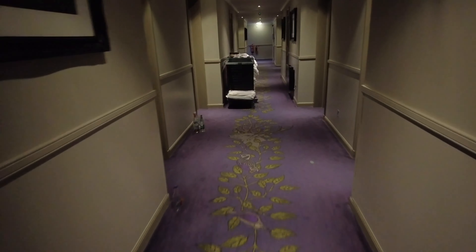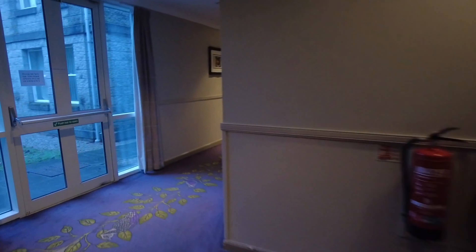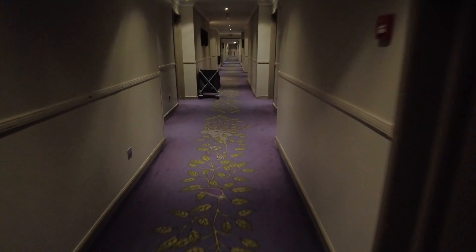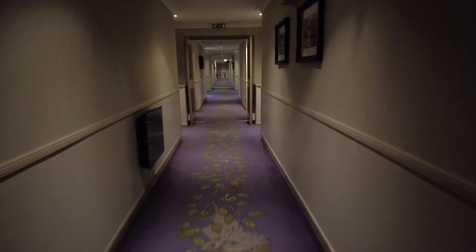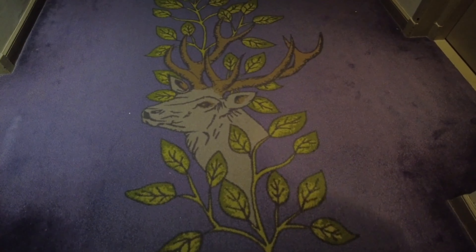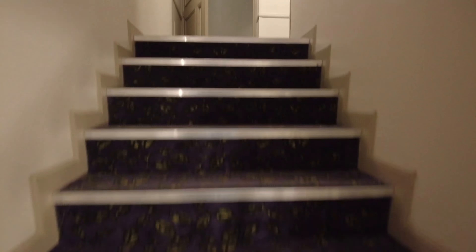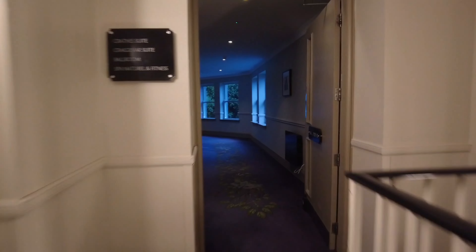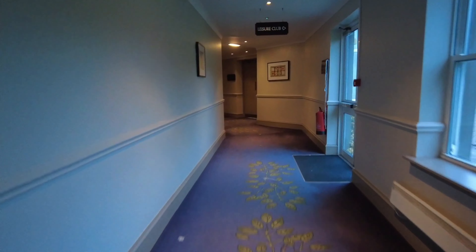I've sped this bit up — these corridors are massive. I'm so far away from reception at this point. I really like this carpet though — it's all patterned to the hotel so you can tell it's quality carpet all the way along. It's like a deer pattern and everything's decorated around it. I've sped this bit up three times — I literally am miles from reception. Just down here there's a nice big function room.